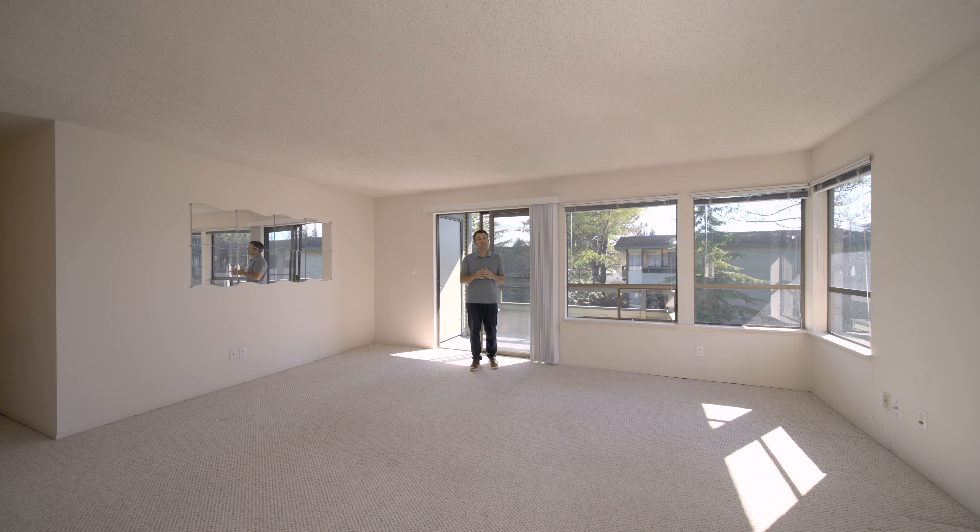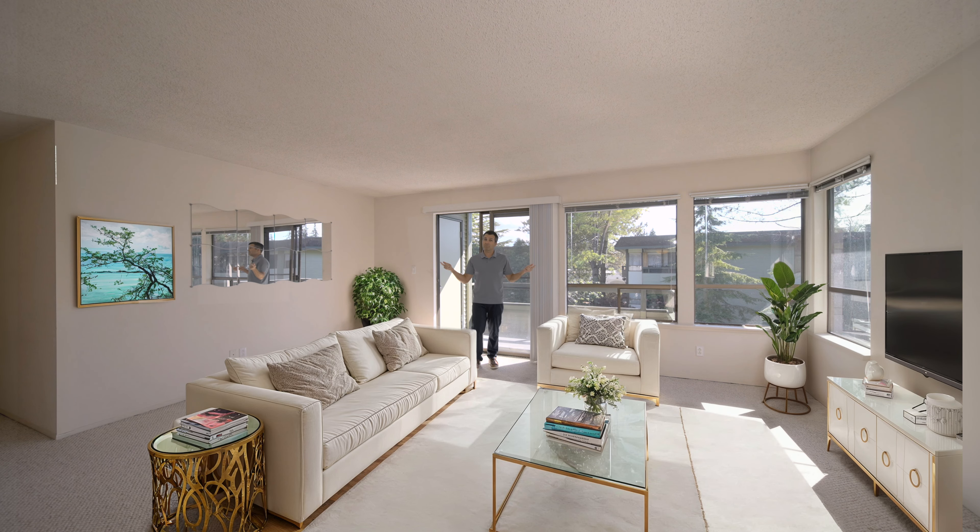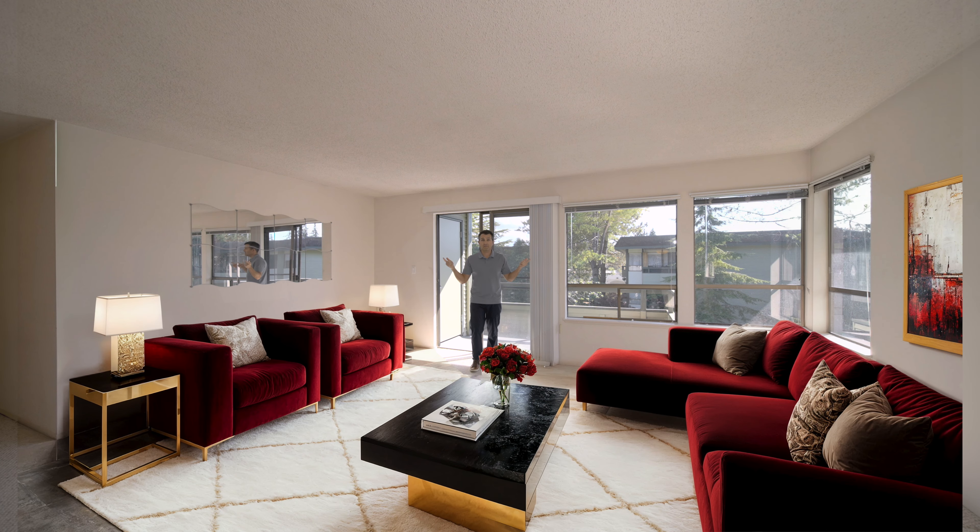For this listing I'm using a different real estate strategy: virtual staging. We're living in the future, so might as well use technology — you can make a home look like anything you want, like this, or maybe like this, or how about this?